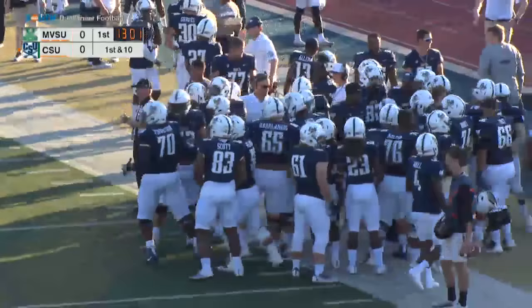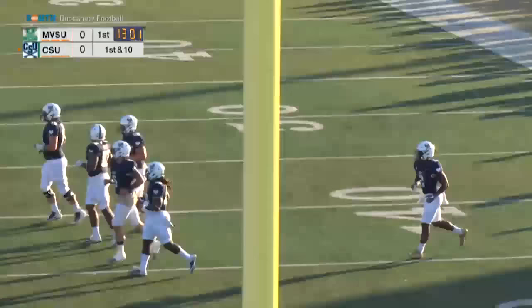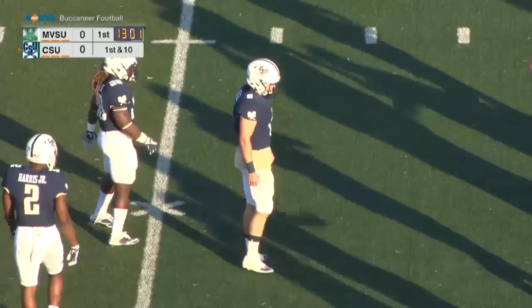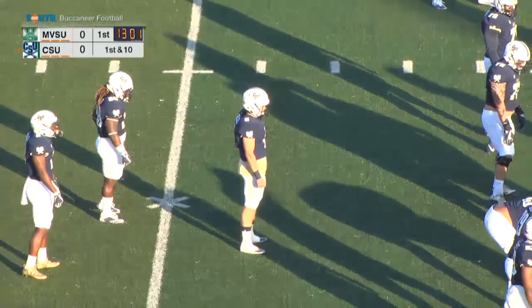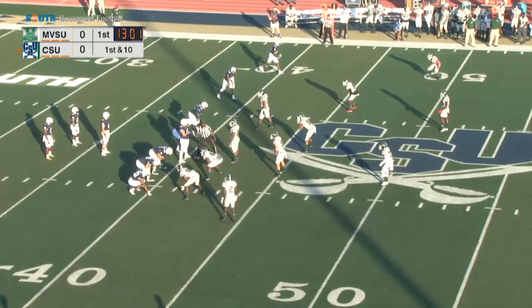The Bucs are about to take possession, led by redshirt sophomore quarterback Shane Bussnell, who had the best game of his career production-wise last Saturday — 14 of 17, 273 yards and three touchdowns. The Bucs threw for 300 yards total, just the second time in the last six years they've gone over the 300-yard passing mark.